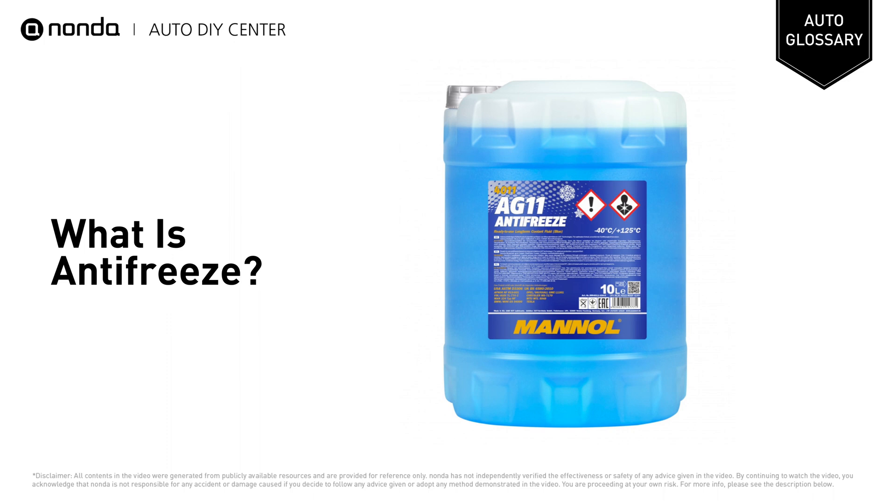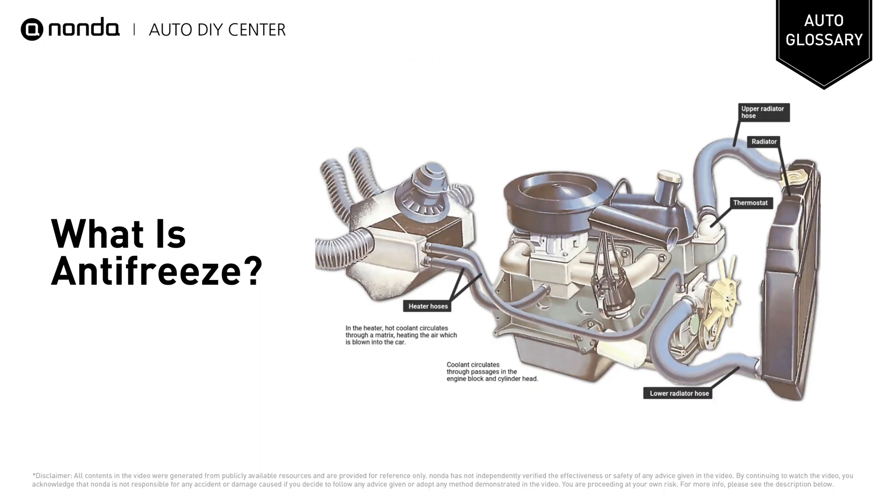Antifreeze, or engine coolant, is a colored liquid that is mixed with water to help regulate your engine during extreme temperatures. As the temperature outside changes from hot to cold, coolant is pumped throughout the engine block to maintain an even operating temperature.